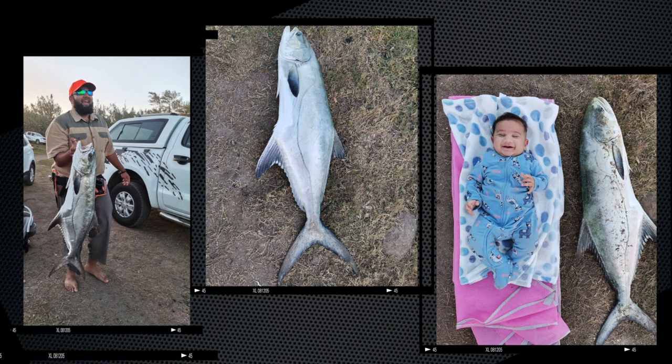Amya caught this beautiful garrick on a drone 400m out. The bait of choice was a redeye prawn combo. He used a Dogfight 800H Grand Elite and 60lb winch braid. This garrick weighed in at 12kg and was caught off Tinley Manor.